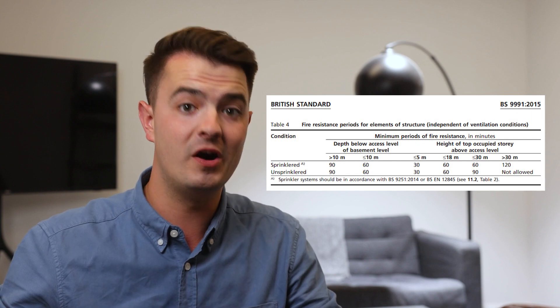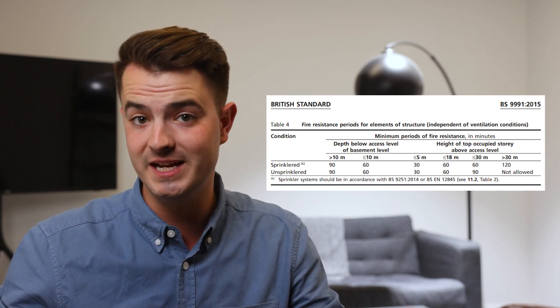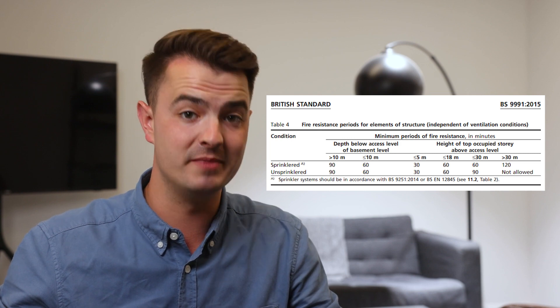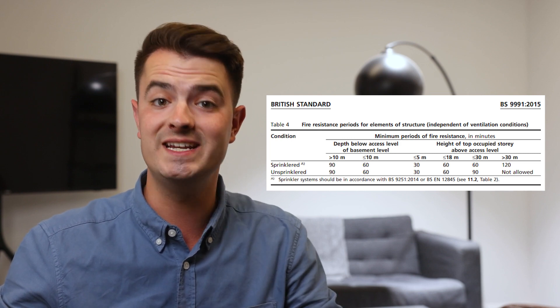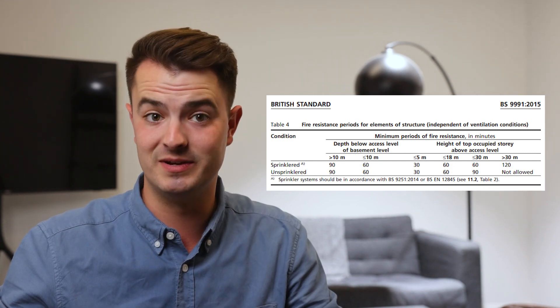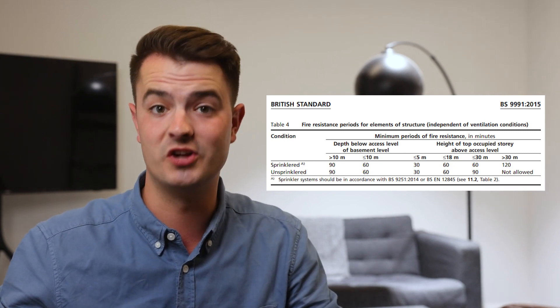Table 4 from BS-091 gives us guidance on the fire resistance of elements of the structure, e.g. floors. For buildings of 5 metres, it requires 30 minutes. For buildings between 5 and 18 metres, 60 minutes. For those over 18 metres, 60 minutes. And for those over 30 metres, 120 minutes.